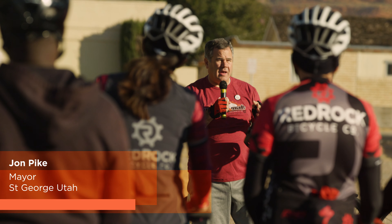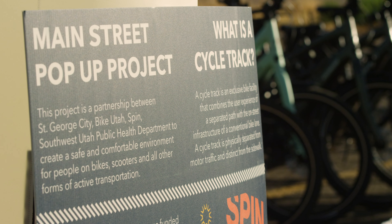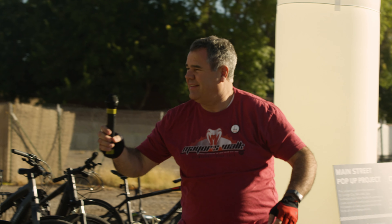Thank you, Kai. We do appreciate everyone being here. I love that we have an active transportation plan and that it's integrated into our overall transportation plan. We need lots of support so that we can do this in places where it makes sense. So thank you — appreciate you being here today. Talk to you out on the path.